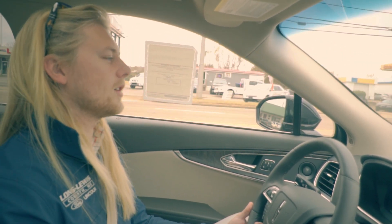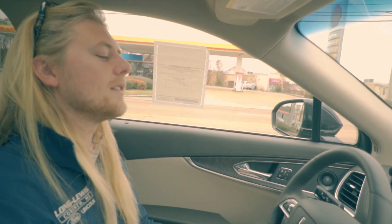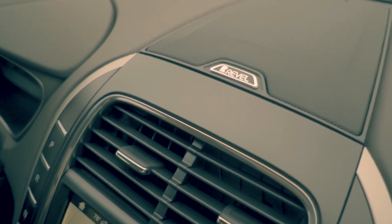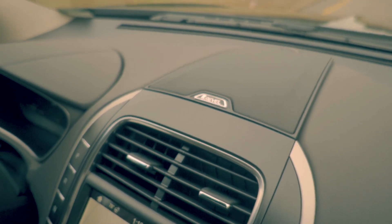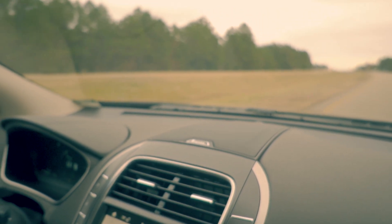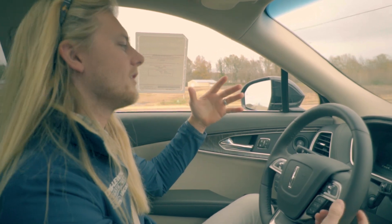As far as the Lincoln Nautilus, this is the same exact body shape as the Edge — it's just a Lincoln. In it you'll get navigation, heated seats, cooled seats, heated steering wheel, and the Revel audio system, which is super high-end and takes the place of the THX system they used to use.